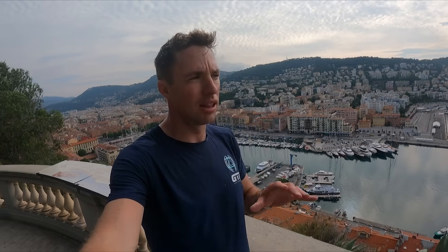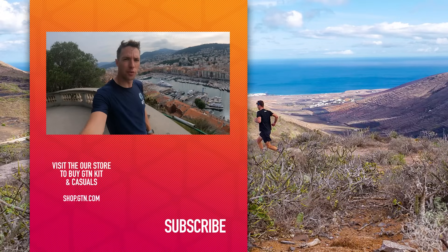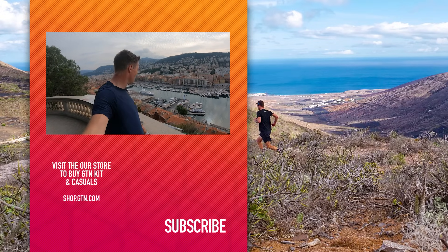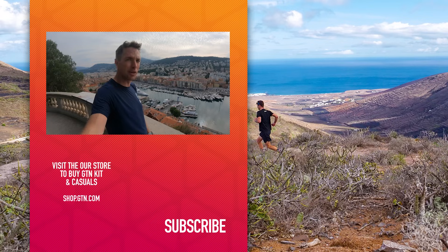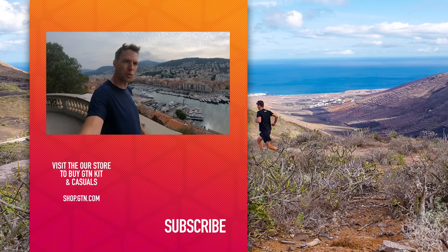Well, that's it for my tour of Nice. Thanks for watching. I hope you've enjoyed it and I've shown you some of the sights. If you follow our route — I'll leave the link down below — you can do the route yourself. If you follow it, send us a photo for the show, we'd love to see it. If you do come here for the World Champs in Nice or for any of the other events, you can probably do better if you plan it yourself. I need some breakfast, so time for a croissant — or three.